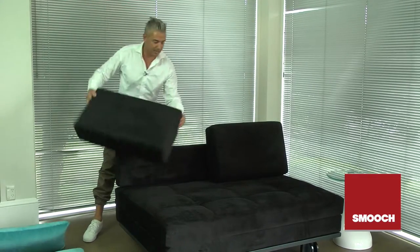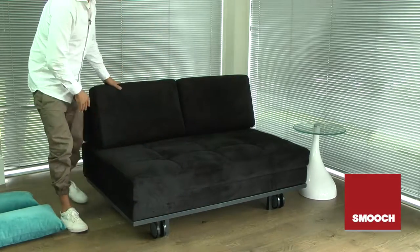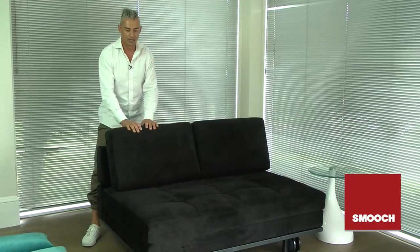The next thing about this sofa is that it's entirely made with a strong steel frame construction underneath, which makes it really easy to get in and out of apartments. If you're in an apartment building or somewhere with difficult access, it comes flat-packed in a box where all you have to do is slide the box through the door, and this last headrest part is the only area you have to attach.